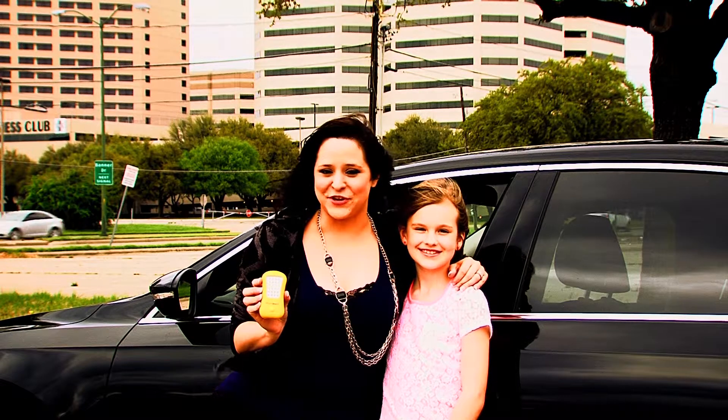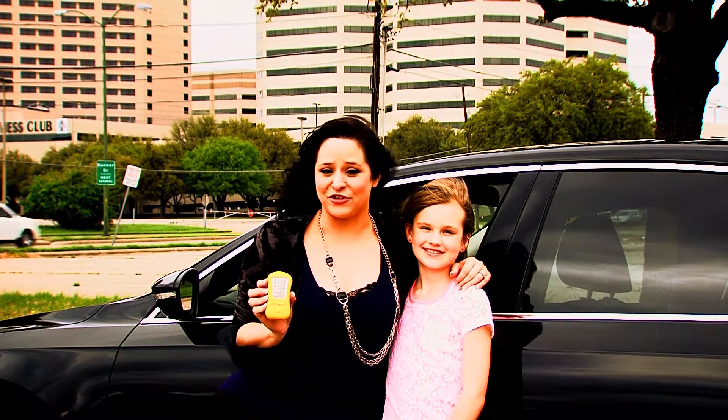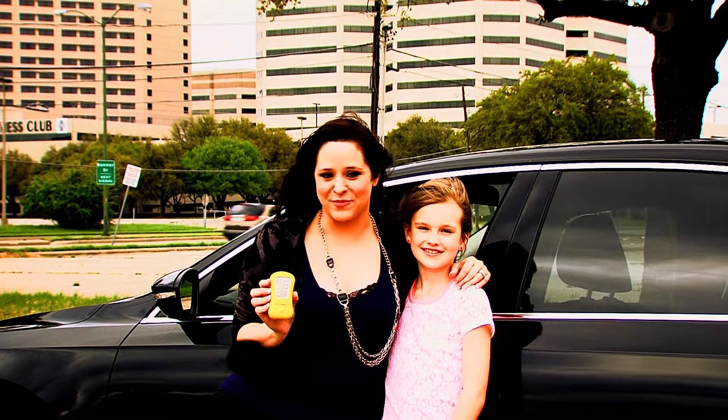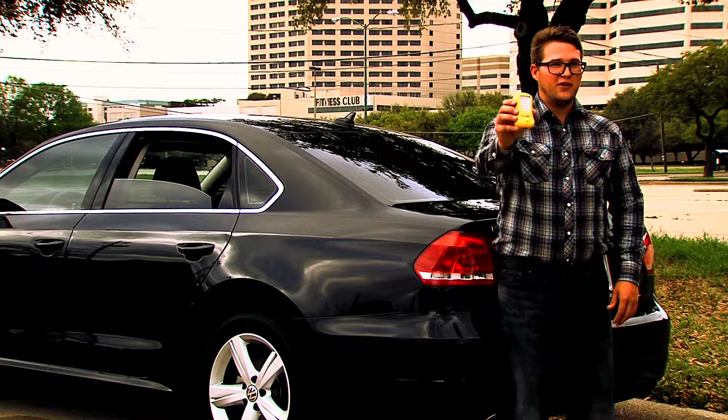Now that I carry Divert Alert in my car, I'm confident that I will easily be seen by other drivers in the event of a roadside emergency. Thank you, honey. Thank you, sweetheart, for my Divert Alert.